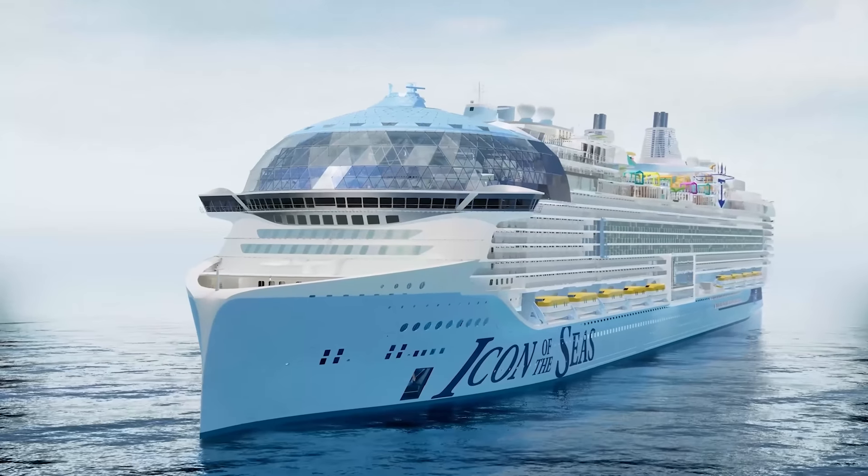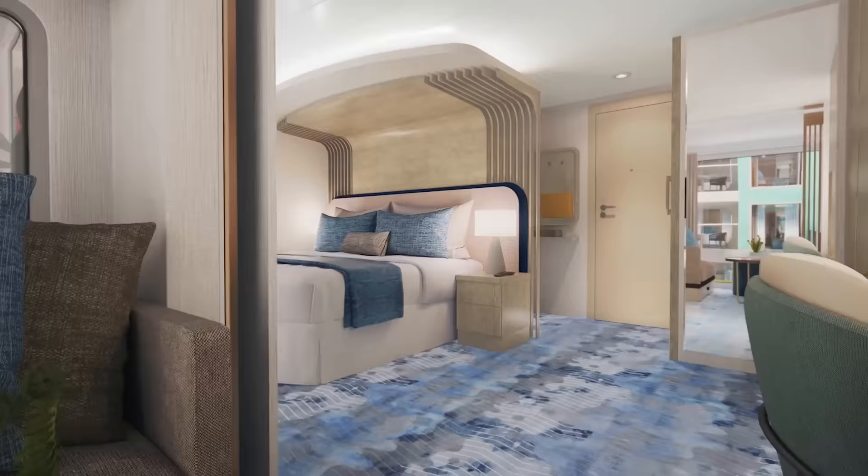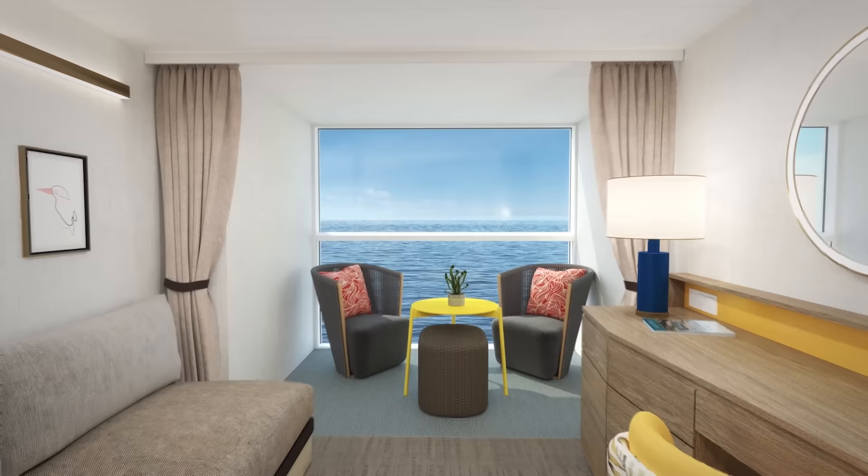Icon of the Seas has made big headlines since being revealed by Royal Caribbean, and we've got today a look at all the cabins and suites, including some new categories that have never existed on any Royal Caribbean cruise ship.